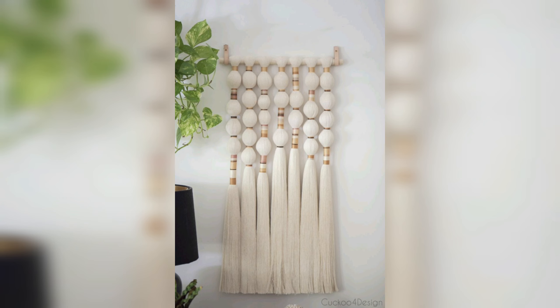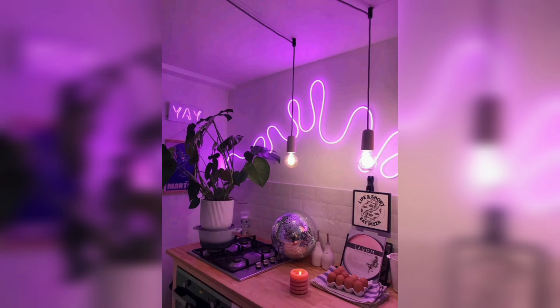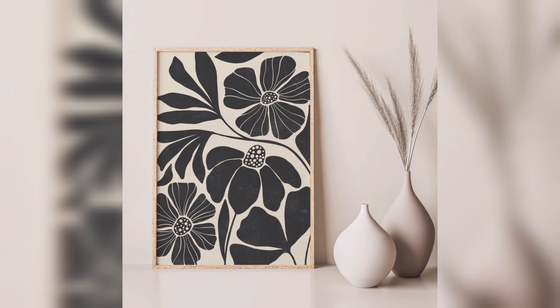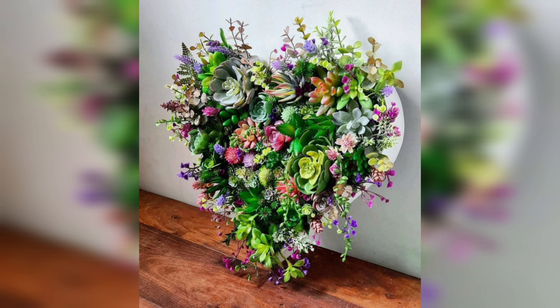DIY wall art allows you to choose art that complements your furniture, bedding, or other decor, helping to create a cohesive look throughout your space. One of the benefits of DIY wall art is the sense of accomplishment it can provide — creating something with your own hands can be incredibly satisfying.